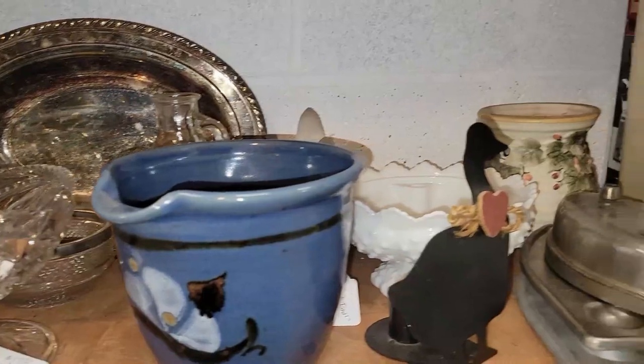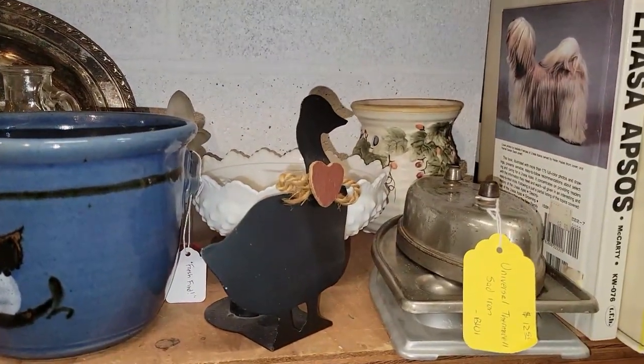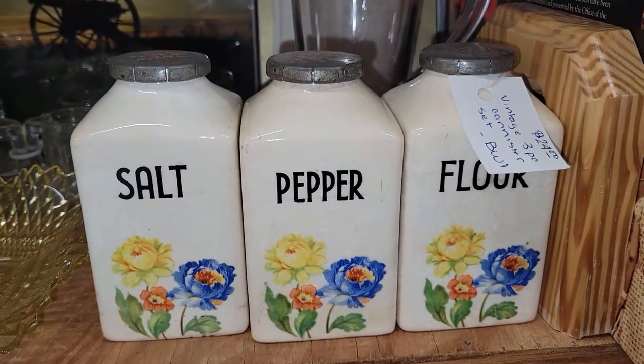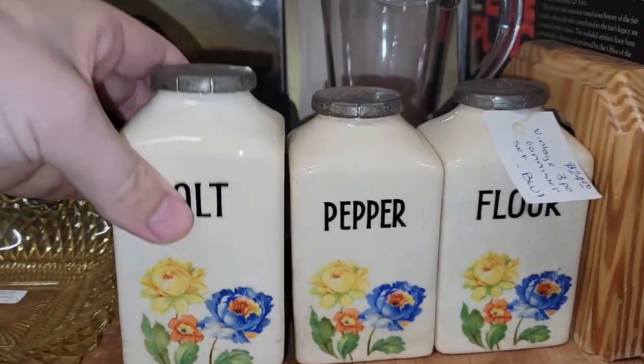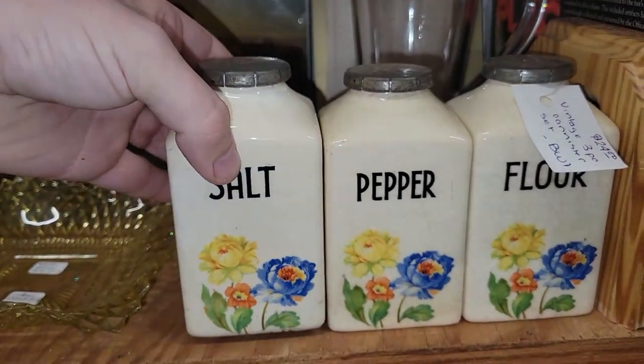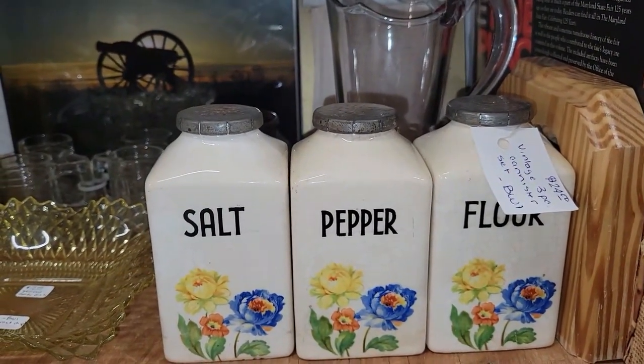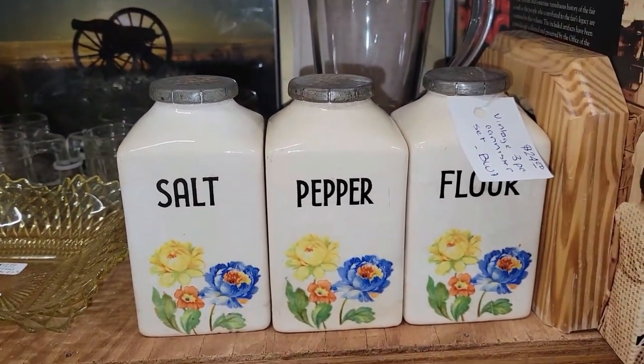Just a bunch of really neat stuff. And it looks like we have some Harker Hoosier spice jars — salt, pepper, and flour. They've got $24 on those, and 30% off. If you're looking for these, that's a really good price.